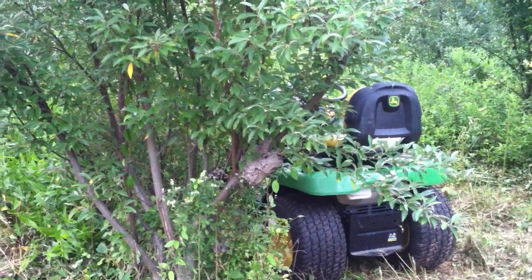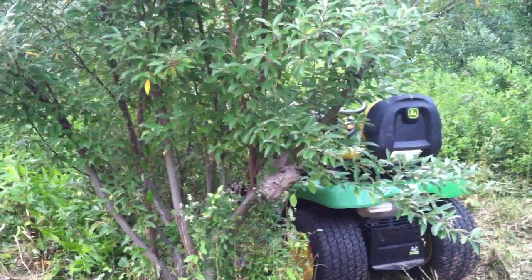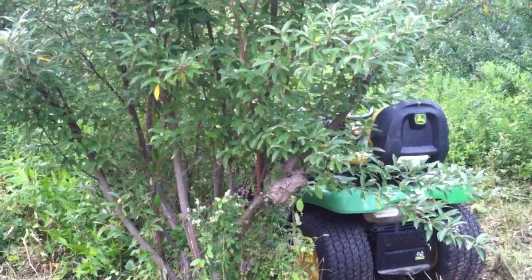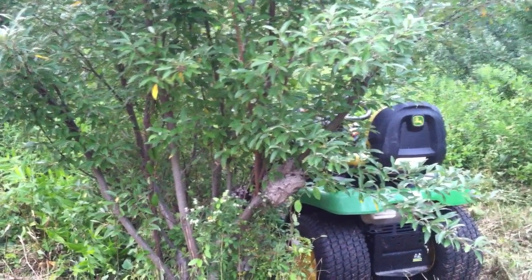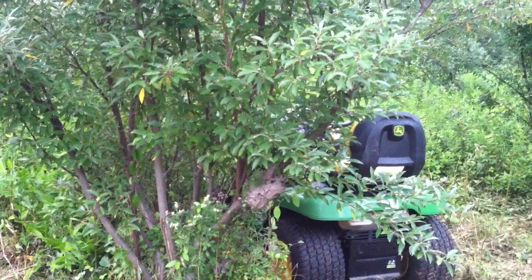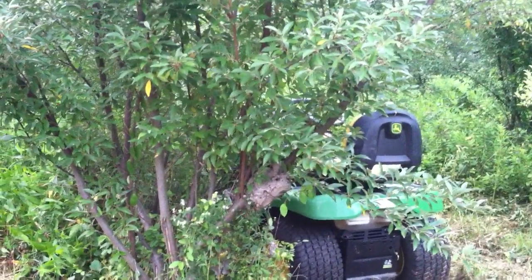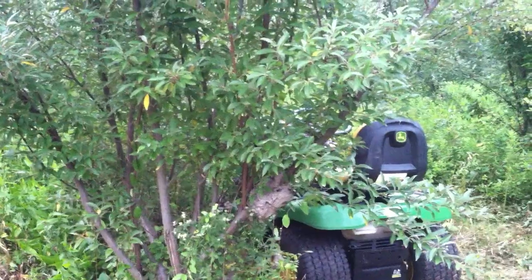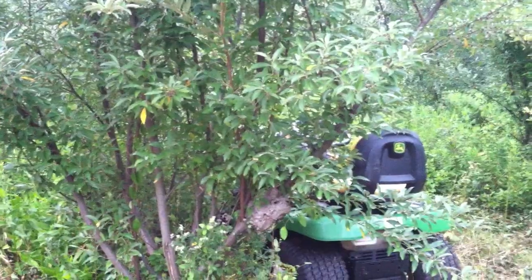A lot of times some of the bees or wasps are beneficial — they'll take care of the bad pests that affect your fruit trees. But I'm not quite sure about these guys. That tree right there is an autumn olive, and they're kind of posted up all over it. You can see they're wrapped around that one branch there. It'll be interesting to see what we do.